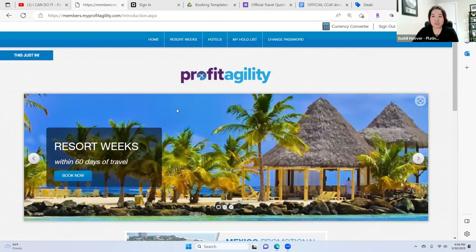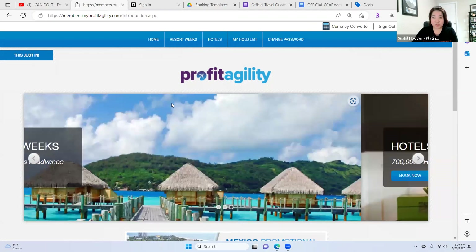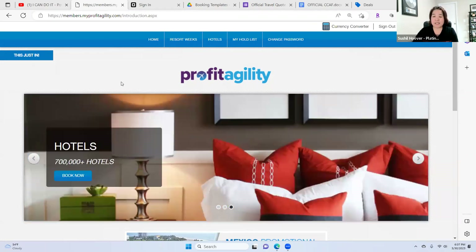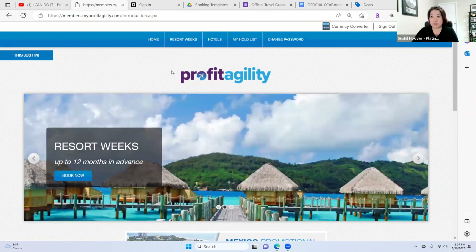There is a restriction on posting this on your social media. You cannot advertise the name of the resort. You can just say 'Las Vegas resort,' but you cannot post the actual name of that resort.